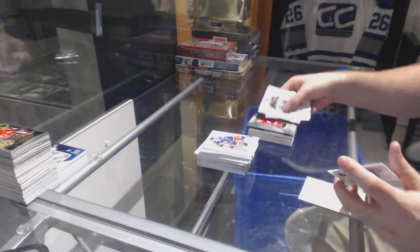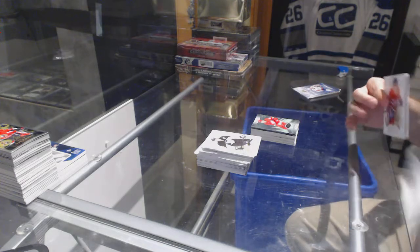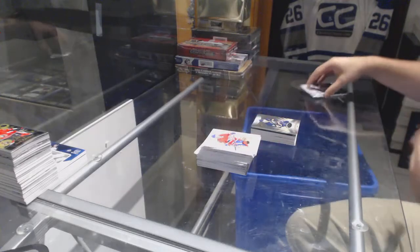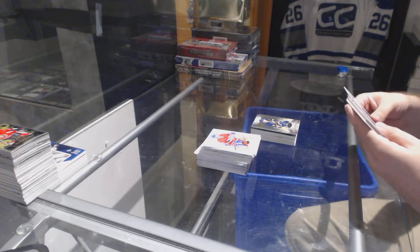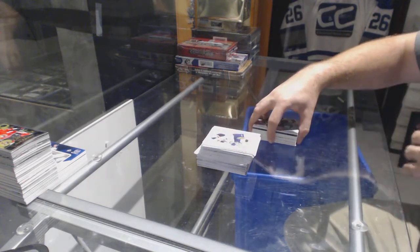Ryan Sproul, numbered to 1.99 for the Red Wings, Rookie Premieres. Reinhart numbered to 7.99 for the Buffalo Sabres, Rookie Premieres. And number to 178, Joe Thornton stats.